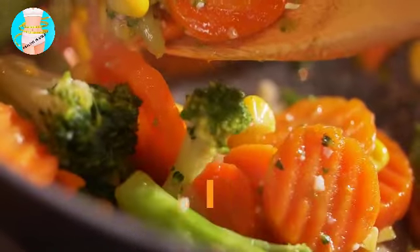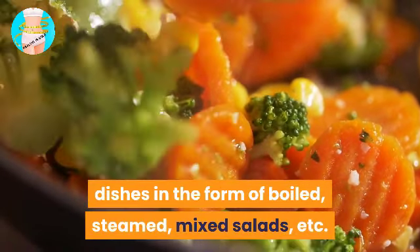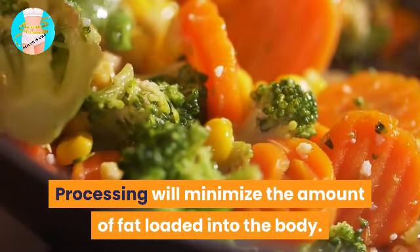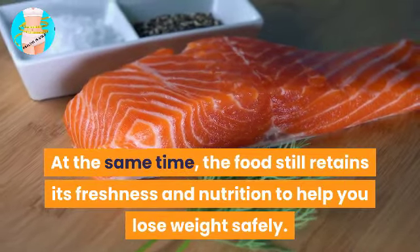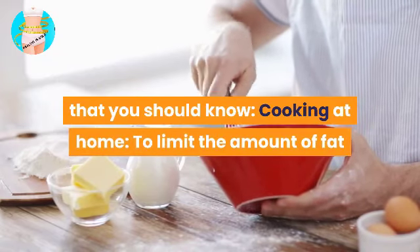Eat Clean menu: Eat Clean is one of the most popular diet menus today. When following this diet, people who are losing weight will eat many dishes in the form of boiled, steamed, or mixed salads. This processing minimizes the amount of fat loaded into the body, while the food still retains its freshness and nutrition to help you lose weight safely.